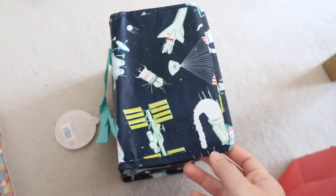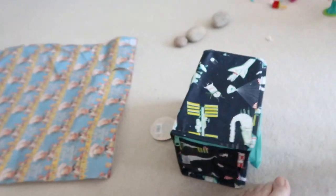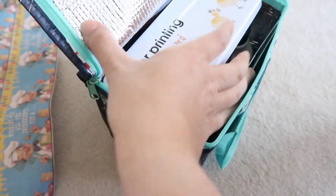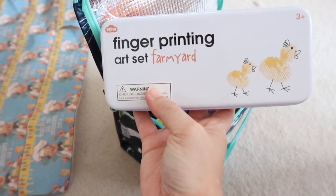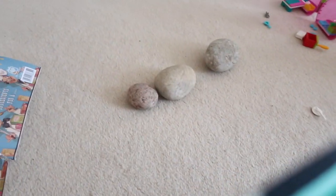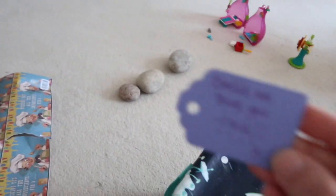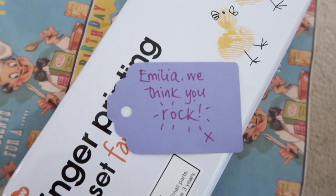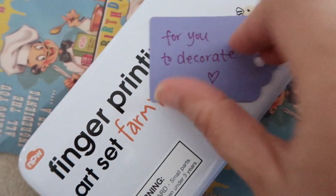Barry, who gave us a space. Gave her a space. Sorry, I'm sitting there. A space lunchbox. And then a fingerprinting farm set, which is really cool. Lots of paints. And then in this little cone came these little rocks, but they're for decorating. Look. Amelia, we think you rock — for you to decorate. Painting rocks this afternoon, that'll be nice.